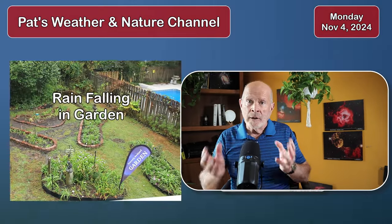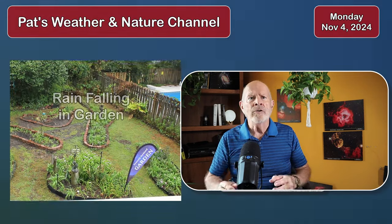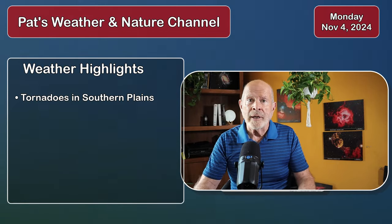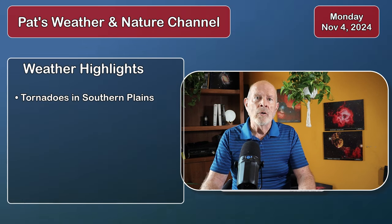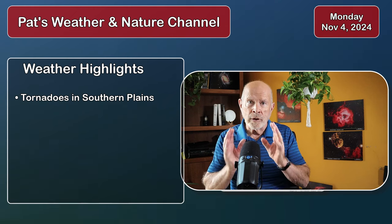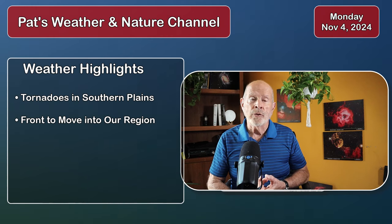Here we are in a relatively new month and we are beginning to get some rain. There's been a lot of tornado activity over into the southern plains, particularly in the Oklahoma area, and that is shifting a little bit eastward. There's a front associated with that that's going to come into play in our area by Wednesday and Thursday.